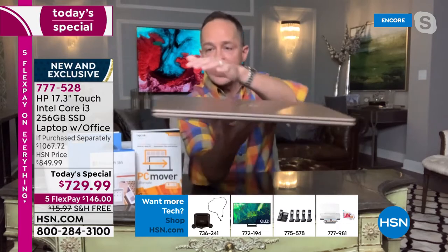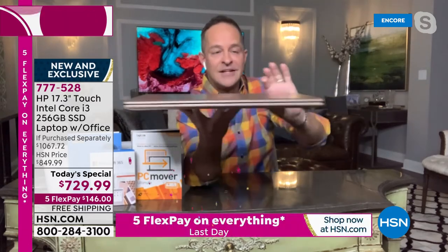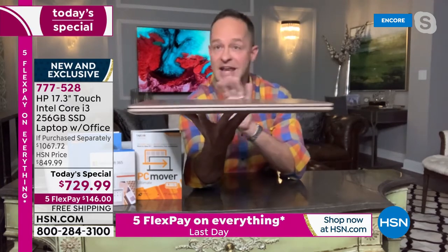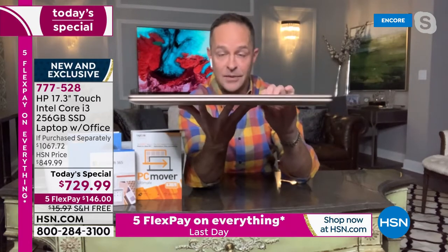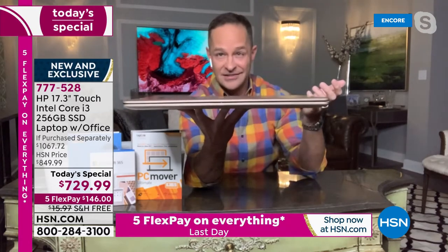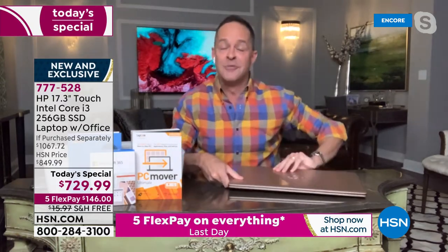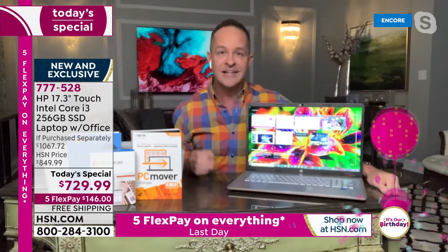This is a brand-new body style and we've never done it as a Today's Special. You can see how thin this is — it's incredibly thin, but it's not a little computer. Please understand, it is the biggest laptop computer in our entire inventory, the biggest laptop computer HP makes. It is the largest screen we do, and the technology inside is truly impressive.